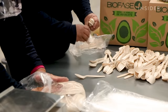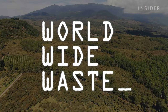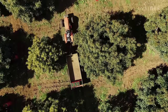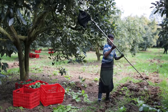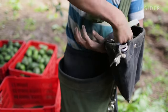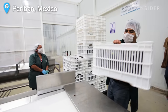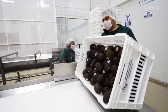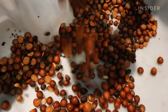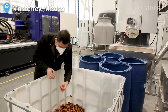We visited Biofase in Monterrey, Mexico, to see how it all works. Mexico exports about half of the world's avocados. A single worker at a plantation in Michoacan can cut over 800 pounds of the fruit per day. Many of these avocados will be shipped whole, but some are pitted and processed locally. This factory produces ready-to-eat guacamole and salsa. They tried composting the avocado scraps, but it didn't work — avocado pits contain oils that made the process complicated. So now, they sell their seeds to Biofase.